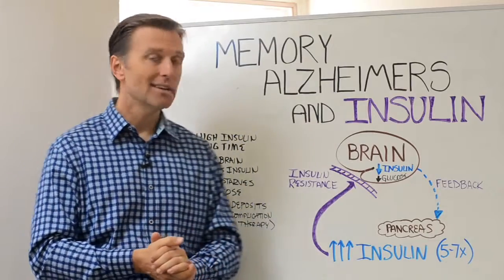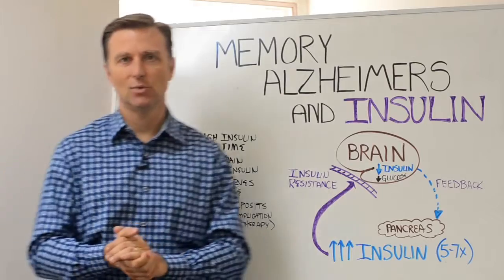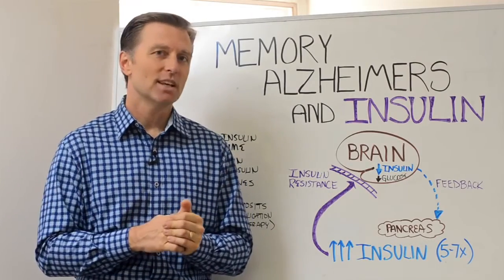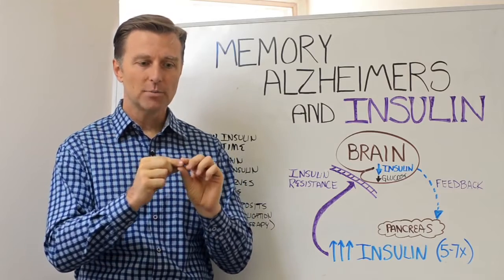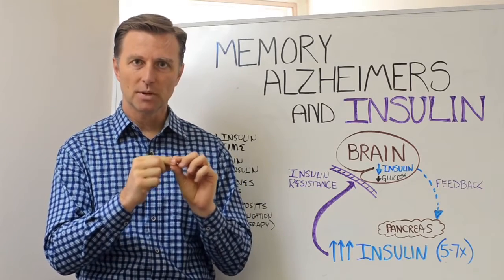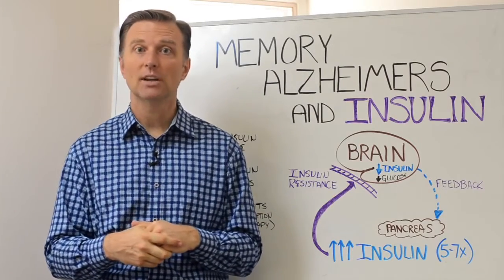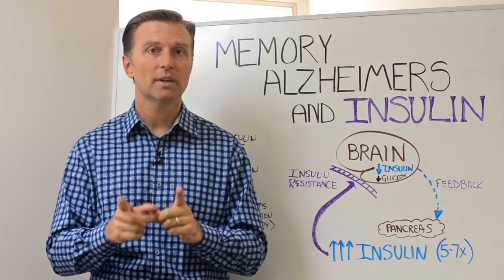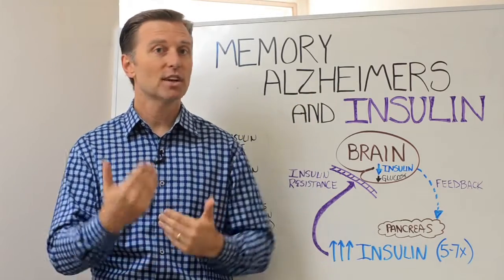That creates another situation called amyloid deposits. What are amyloid deposits? Alzheimer's patients have this unique little fibrous tissue in the brain — a protein fibrous tissue called amyloids. That is a major, significant complication to insulin therapy or if you have too much insulin. That's another connection.